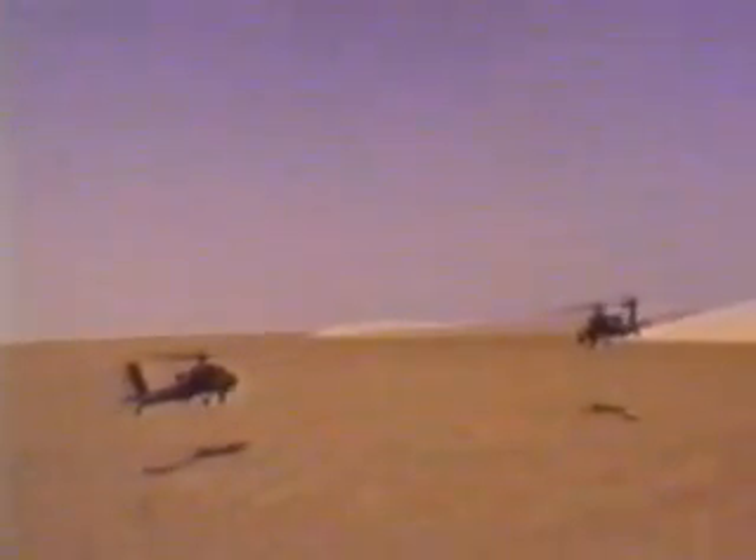The first generation of Apache and M1A2 tanks proved their worth during Desert Storm, but their offspring will take combat into the digital battlefield of cyber warfare.